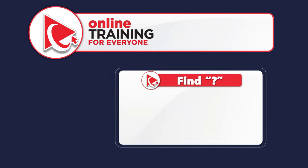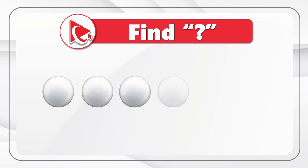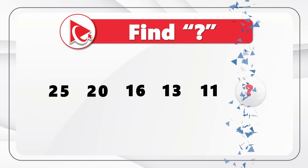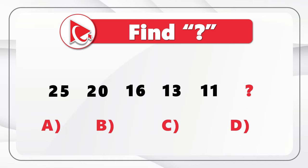Here's a pattern question: we're presented with a sequence of numbers and need to find the missing number which is next in the sequence. The numbers are 25, 20, 16, 13, 11, and then the missing number. You need to calculate it from four possible choices: Choice A is 8, Choice B is 10, Choice C is 7, and Choice D is 9.